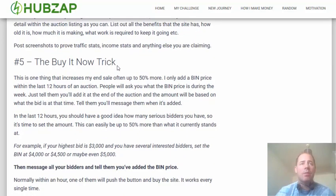The fifth tip, which is possibly my favourite, is what I call the buy it now trick. I'll never add a buy it now price until the very last day of the auction — usually within the last 12 hours — and I'll base that price on what the current bid is and how much interest I've had during the 7 days.